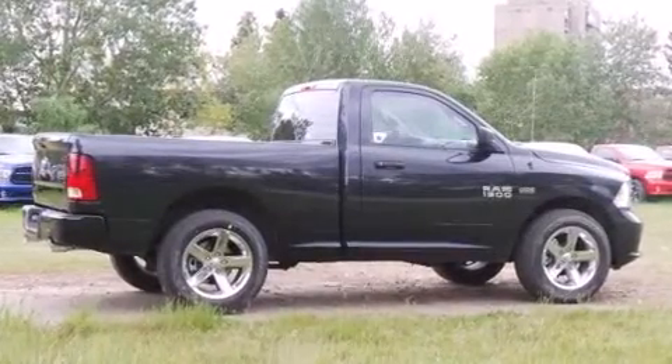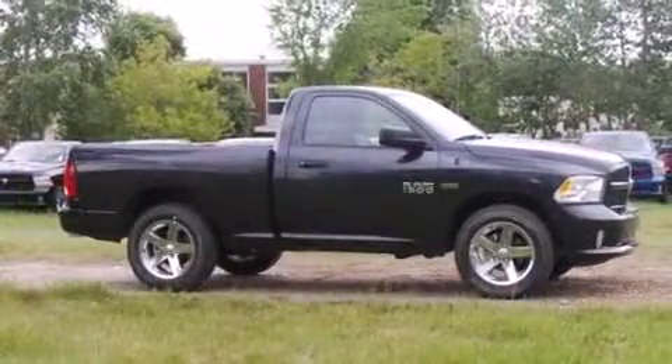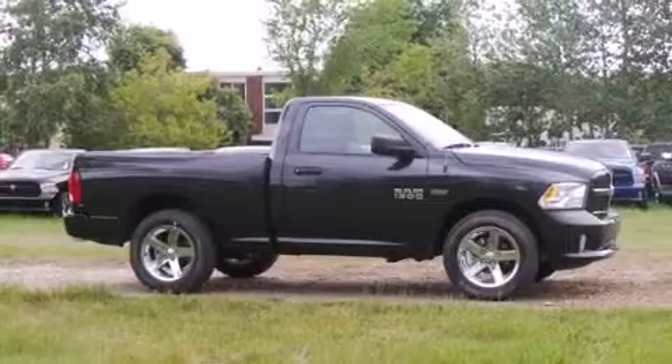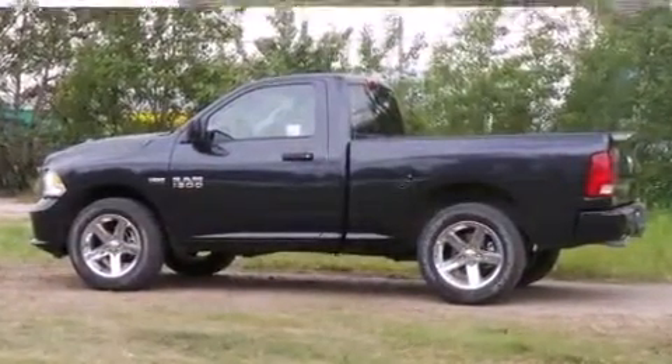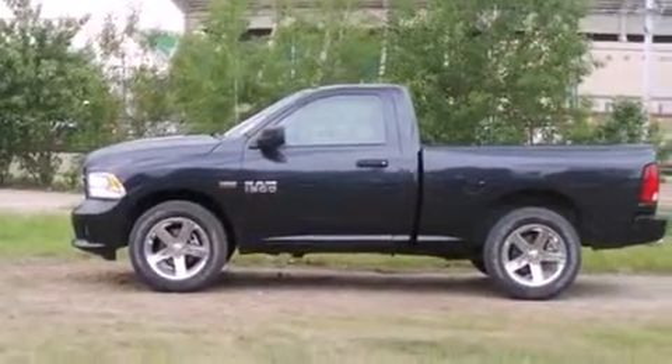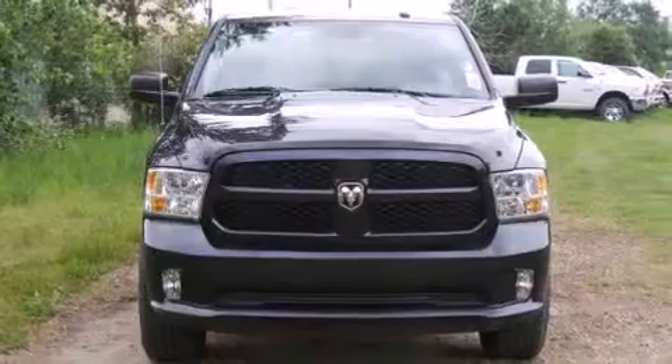Discerning drivers will appreciate the 2014 Ram 1500. This two-door, three-passenger truck is ready to drive off the showroom floor. It distinguishes itself from the competition with features such as a tachometer, variably intermittent wipers, a rear step bumper, a front bench seat, front fog lights, and cruise control.